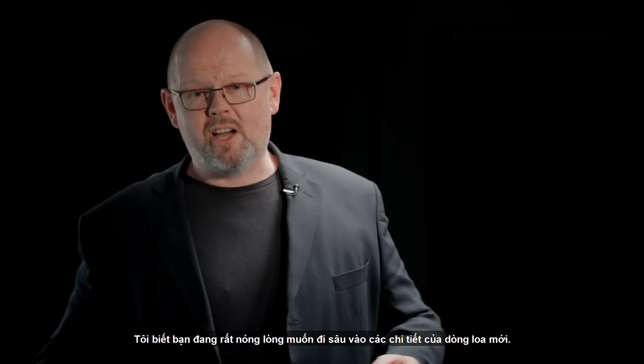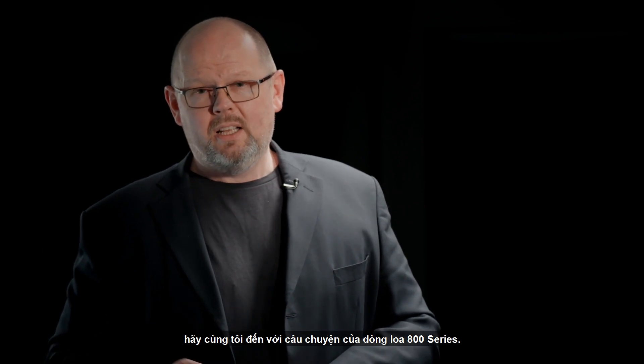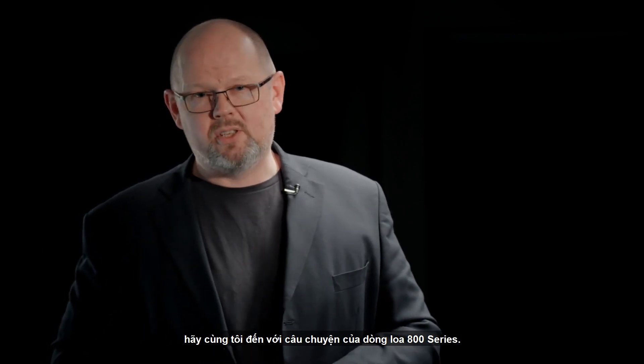Now I know you can't wait to dive into the details of the new range, and don't worry, we will get there soon. But before we do, it's worth recapping on the story of the 800 Series so far.